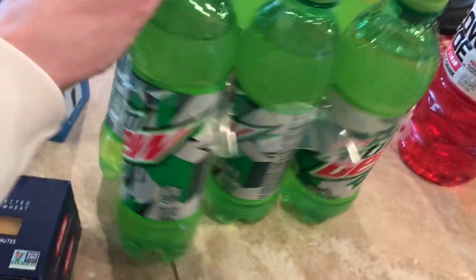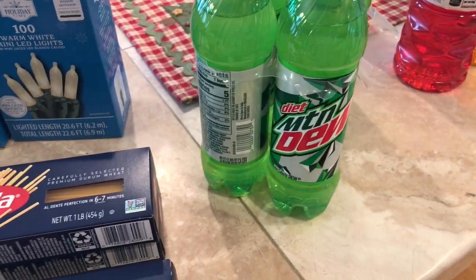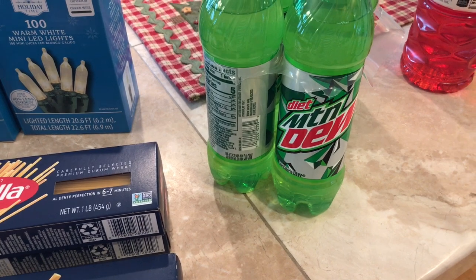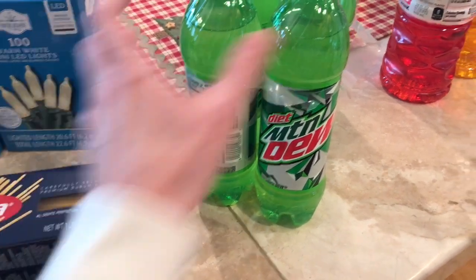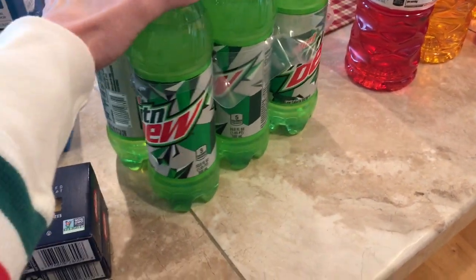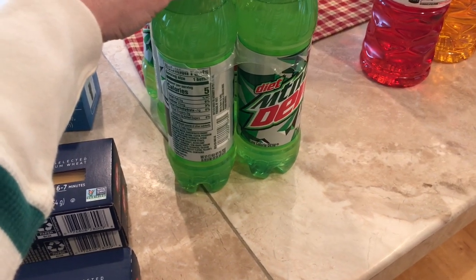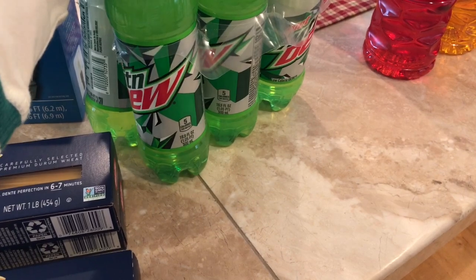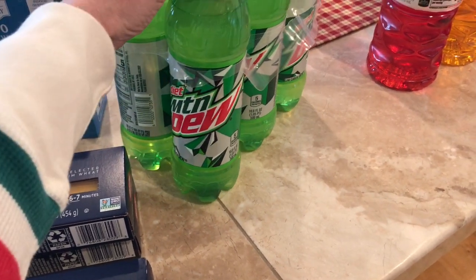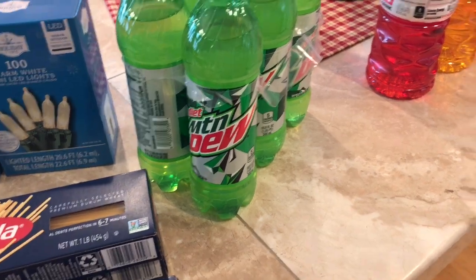I got this for Daryl — the Diet Mountain Dew. He had some at work the other day and really liked it, so I thought I'd buy him some. It's better than sugary Coke. I think I've had it before and actually liked it. There's only five calories in a bottle. It's kind of like Diet Dr. Pepper — just one of those sodas that don't taste too bad for being diet.